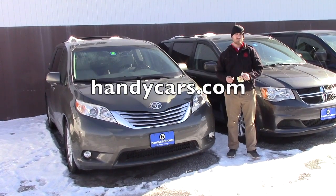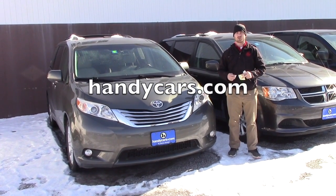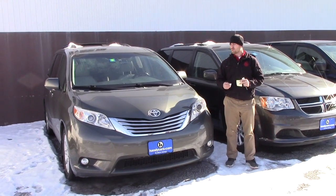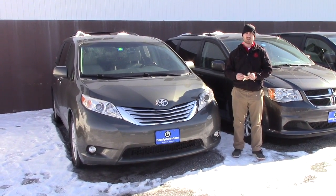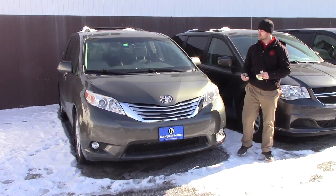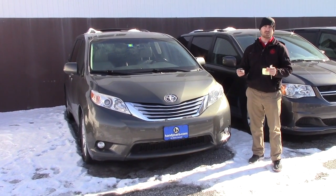Good afternoon, Ed. My name is Terrence. I'm here at Hindy's Downtown. I just want to thank you again for your inquiry on this 2012 Toyota Sienna Limited. I want to go over a few options and the condition of the vehicle, and hopefully it's everything you expected it to be.